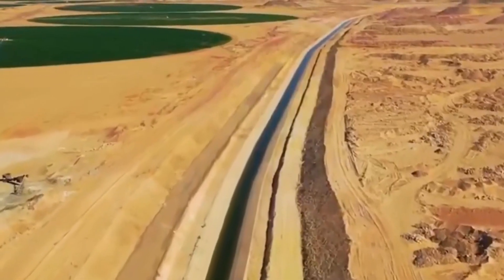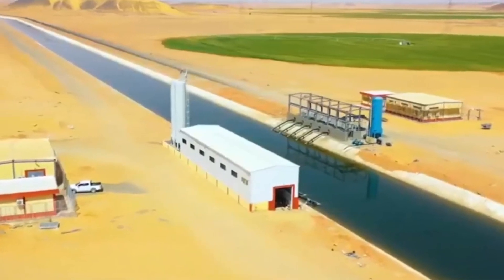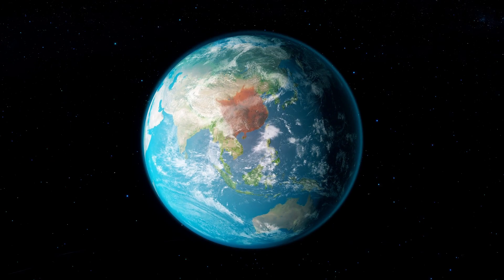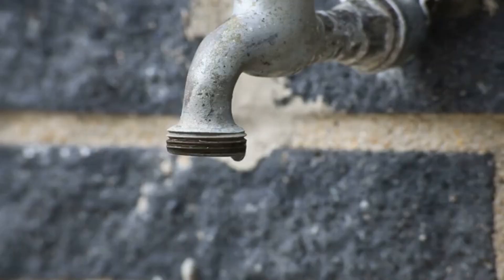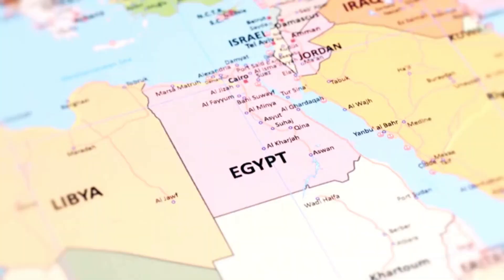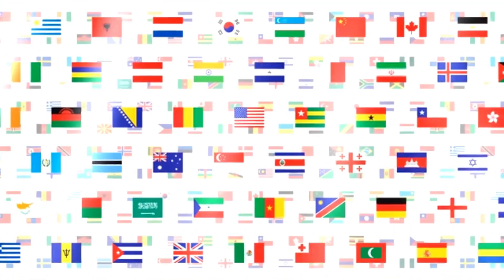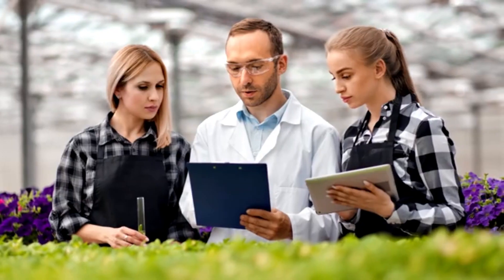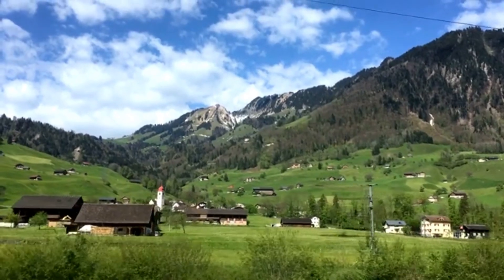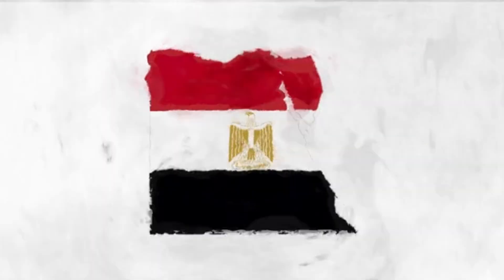The success of Egypt's artificial river holds valuable lessons and potential for global application. Many regions worldwide face similar challenges in water scarcity, agricultural productivity, and rural development. By studying and adapting Egypt's approach, other countries can learn how to efficiently harness water resources, boost agricultural productivity, and improve rural livelihoods. The artificial river serves as a beacon of innovation and inspiration for sustainable development beyond Egypt's borders.